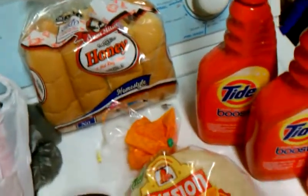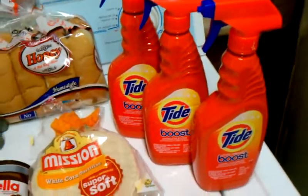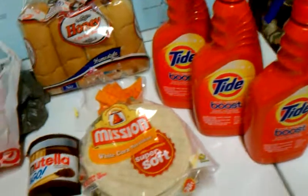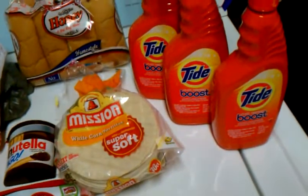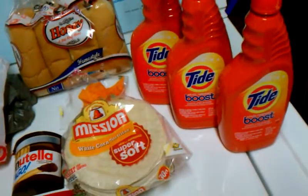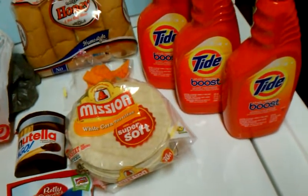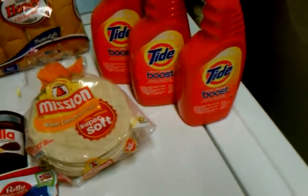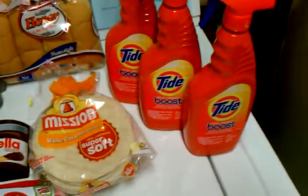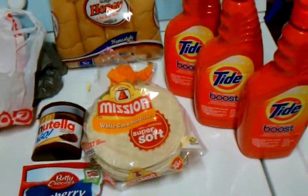So everything, I guess you could say, was needed. I only went to the store for the Tide Boost and ended up with all this other stuff. I used a dollar off each one, a $3 off manufacturer Target coupon, and $3 off the three items. So I ended up paying $9 because they were on sale for $2.99 and I saved $6.